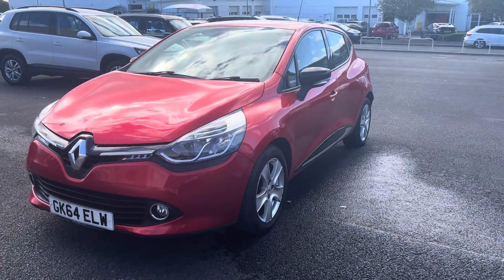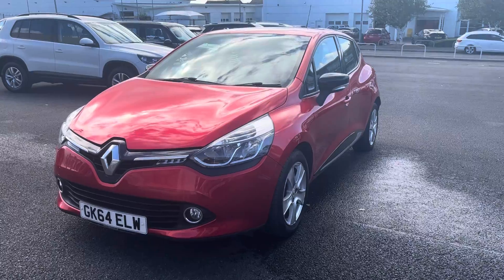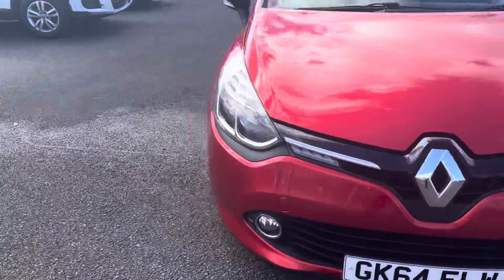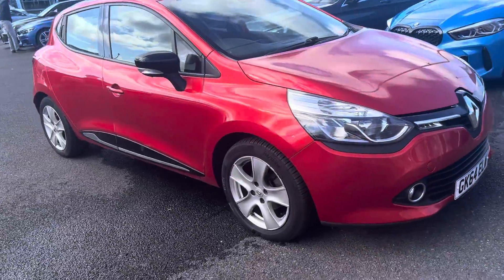Hi guys, this is Martin from Blackpool Automoban. We have a lovely little automatic Clio here, near 27,000 miles — that's all this car has done, which is fantastic.